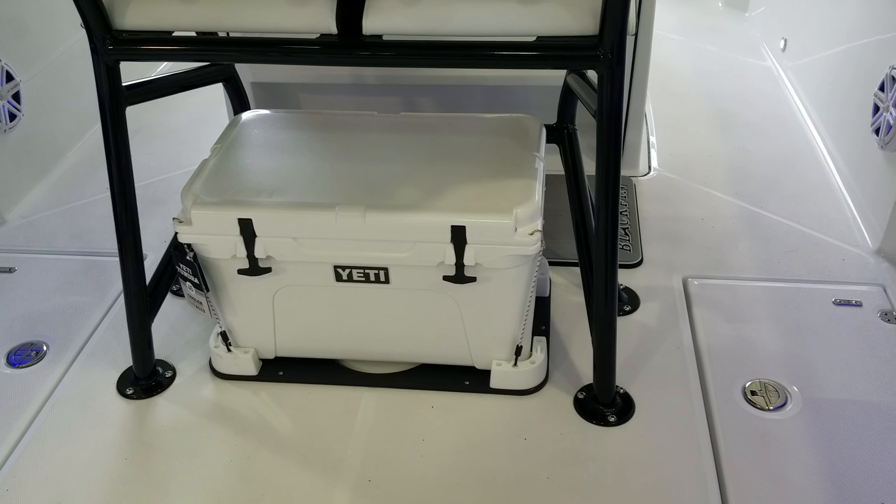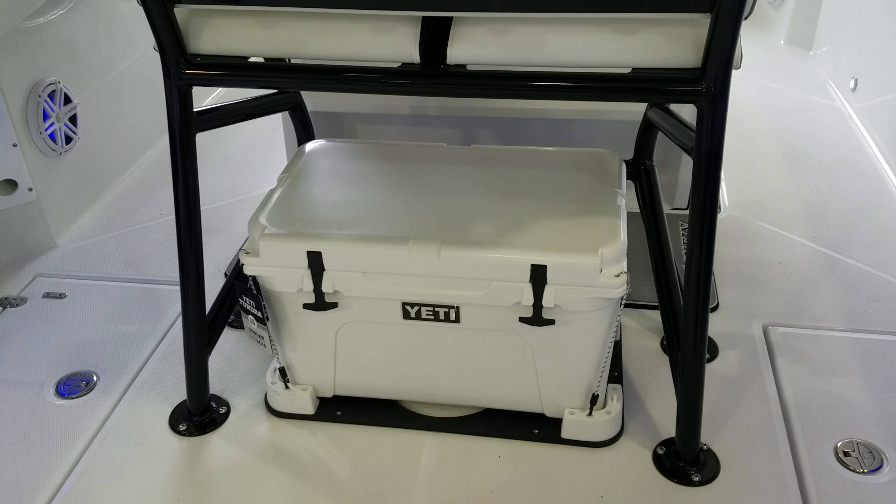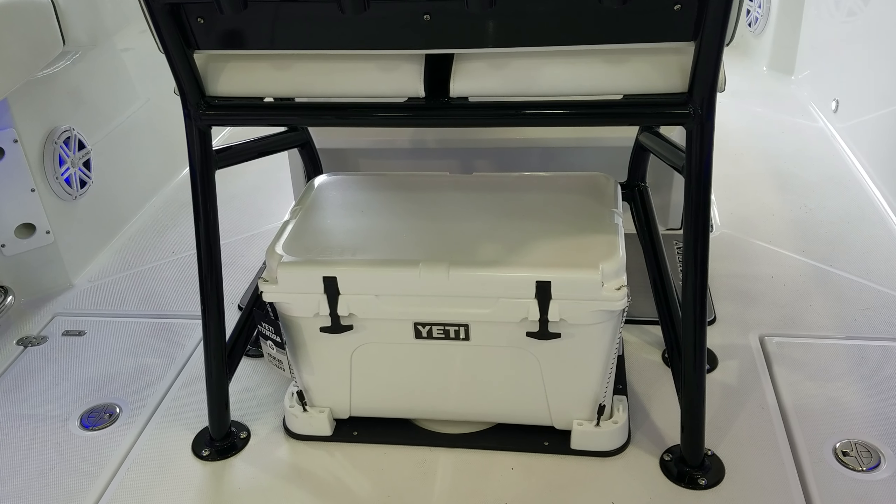While I'm back here, I don't want to forget that like all high-quality Blackfins, there's a Yeti sitting right underneath the bolster — very nice and easy to use.